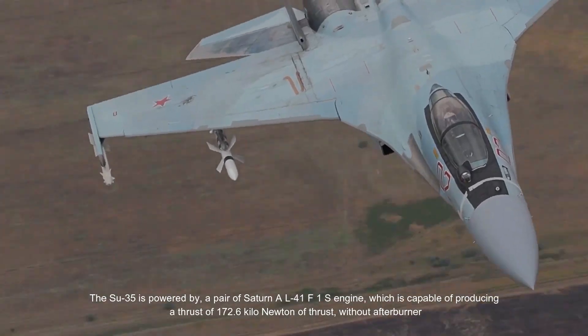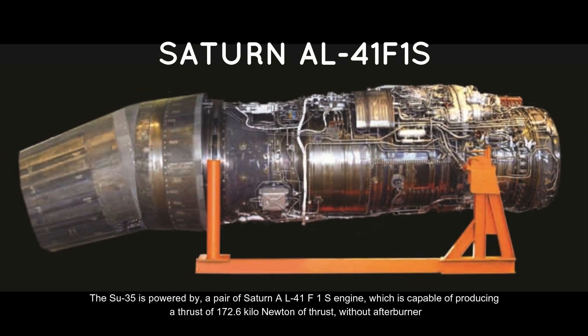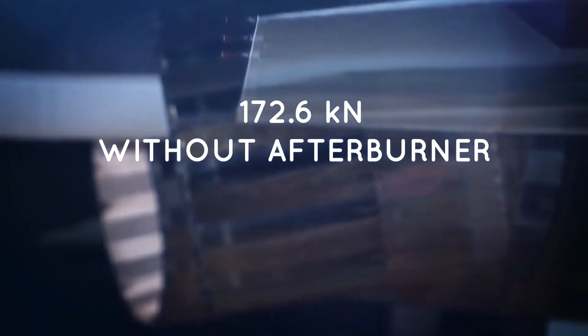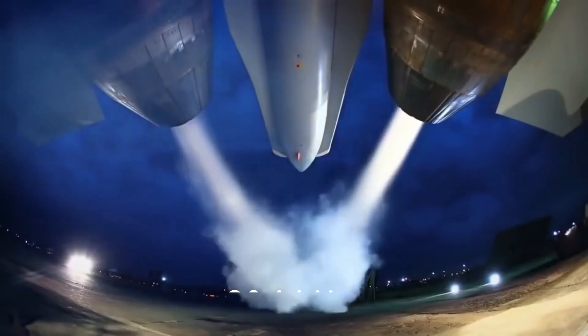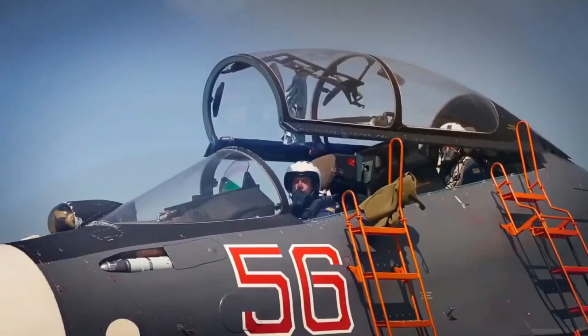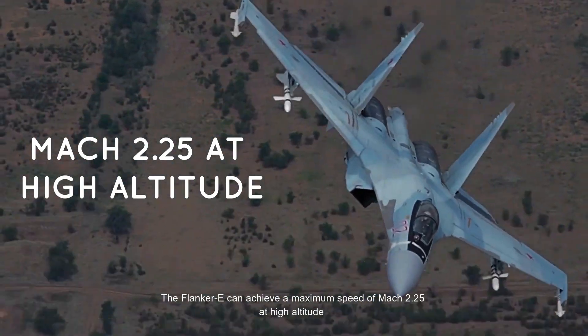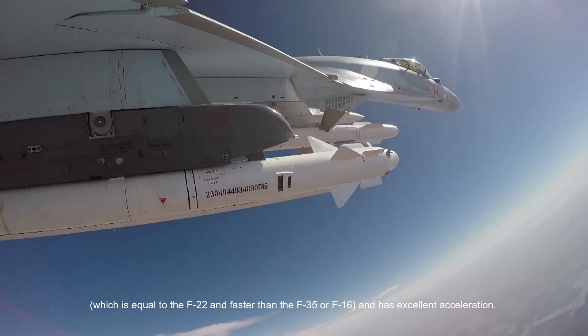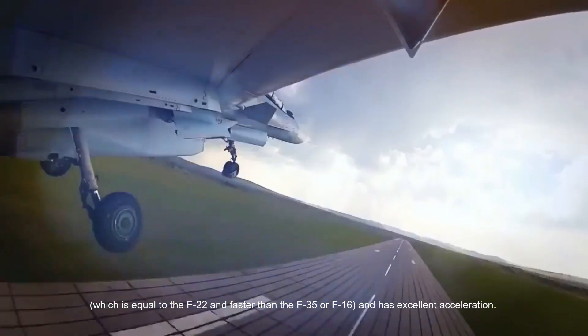The Su-35 is powered by a pair of Saturn AL-41F1S engines, capable of producing a thrust of 172.6 kN without afterburner. With afterburner on, it can produce a staggering thrust of 284 kN. The Flanker E can achieve a maximum speed of Mach 2.25 at high altitude, which is equal to the F-22 and faster than the F-35 or F-16, and has excellent acceleration.